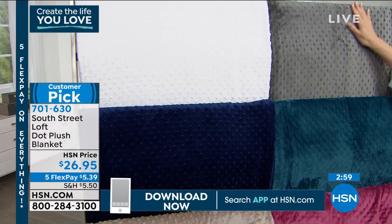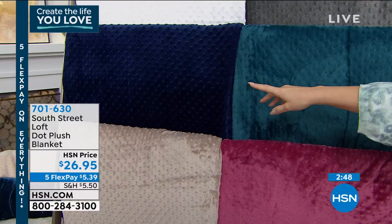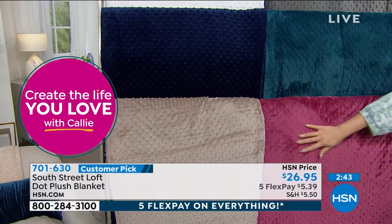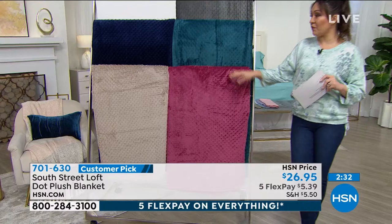Colors are: white, gorgeous gray, deep turquoise, indigo blue, tan, and oh my goodness — a mauve. Sizing is twin, full/queen, king, and California king. Machine wash cold, tumble dry low. Stephanie, it's a customer pick and we haven't even presented it yet — this is my first time showing it on air!